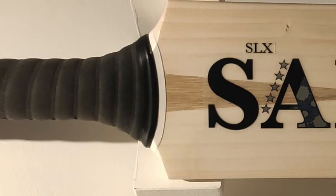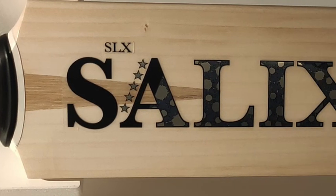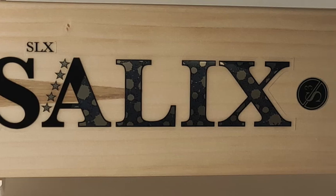The designs are all quite distinctive in terms of patterns, but you can see there's some uniformity across the range — you see Salix in the lettering, but when you look up close you see that each one has its own unique pattern. From a distance they look the same, but up close you see they are different bats, not just in the stickers but in shapes as well.